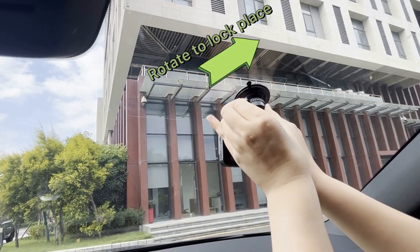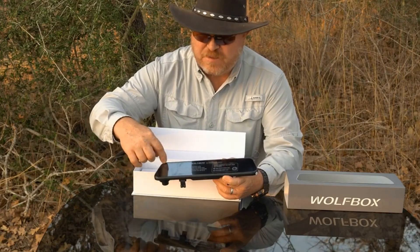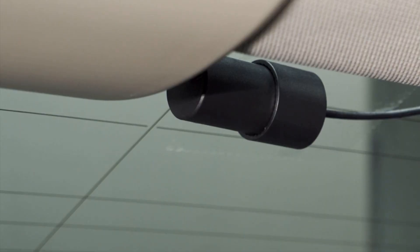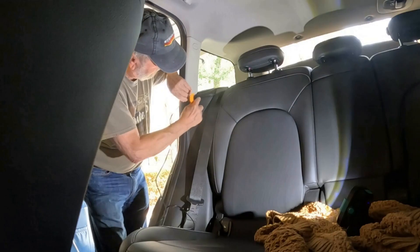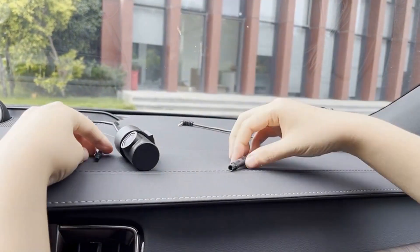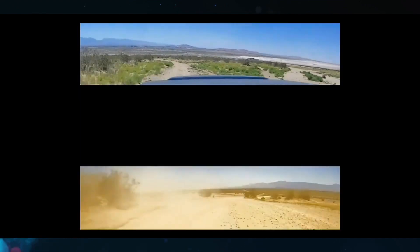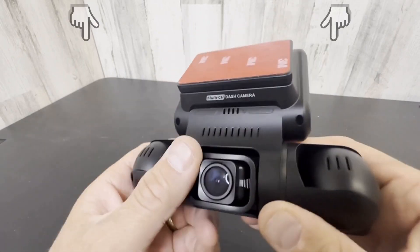Hello everyone, I hope you're ready, because today we are going to be talking about the top 5 dash cams. We strive to give you the best recommendations in terms of price, performance, and intended use. The products featured in this video are not presented in any particular order, so be sure to watch to the end to find the one which is perfect for you. As always, the links to the most up-to-date prices are in the description.